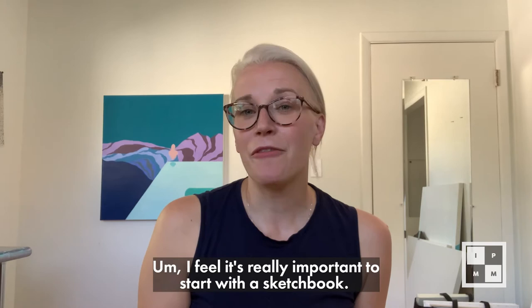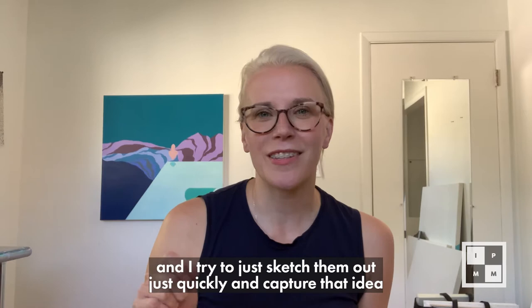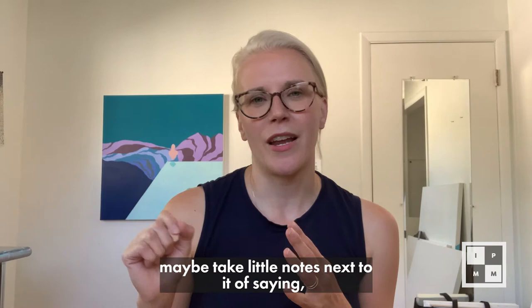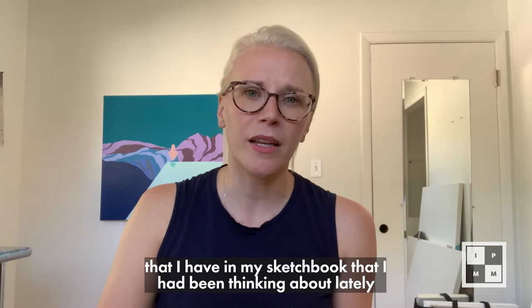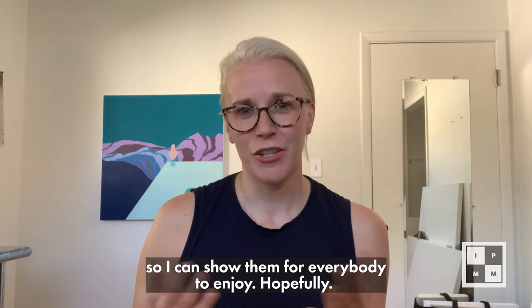I feel it's really important to start with a sketchbook. I get ideas — good, bad, and different — every single day for new pieces of work, and I try to just sketch them out quickly and capture that idea so I don't lose it. I use a small-ish sketchbook, about hand size, to write down little ideas and take notes — change this color, move this piece around. Many of these pieces in my sketchbook are going to be part of my solo show next month.